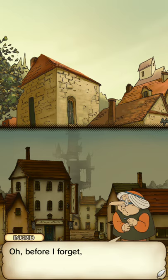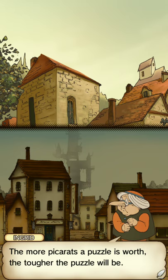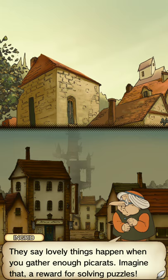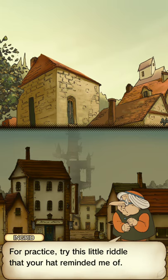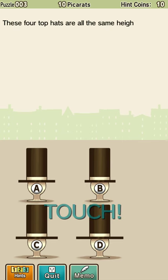Oh, before I forget, you should know that every time you solve a puzzle, you earn a set number of picarats. The more picarats a puzzle is worth, the tougher the puzzle will be. They say lovely things happen when you gather enough picarats. Imagine that — a reward for solving puzzles. For practice, try this little riddle that your hat reminded me of. Think good at heart before you answer, dear. Okay, let's find out, Grandma.